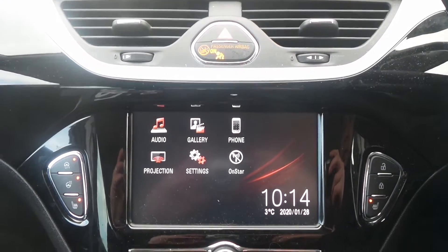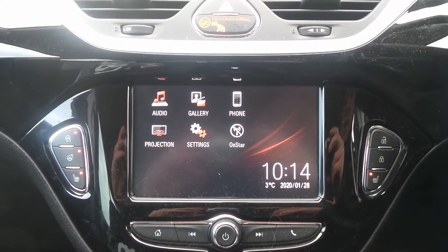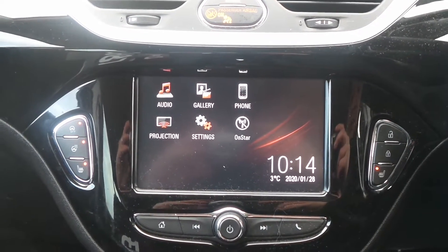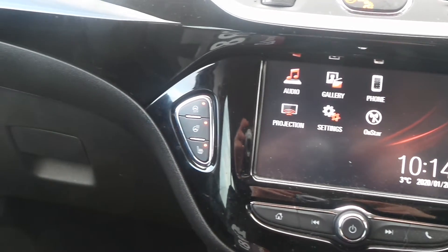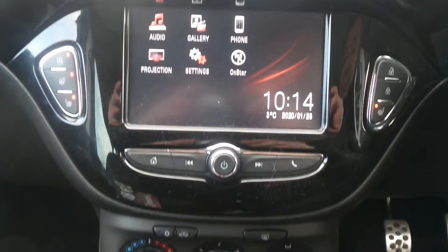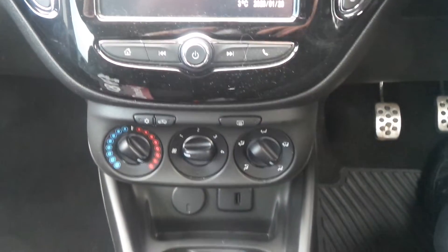Moving to the interior, in the front is the touchscreen IntelliLink entertainment system which features Bluetooth connectivity, a DAB radio and it supports Apple CarPlay and Android Auto. There's also heated front seats and heated steering wheel, air conditioning, a USB input and city assist steering mode.